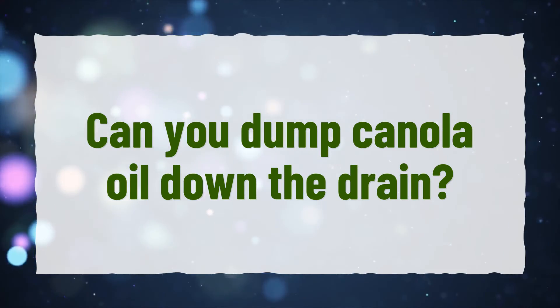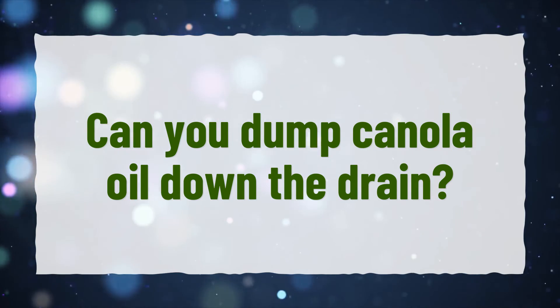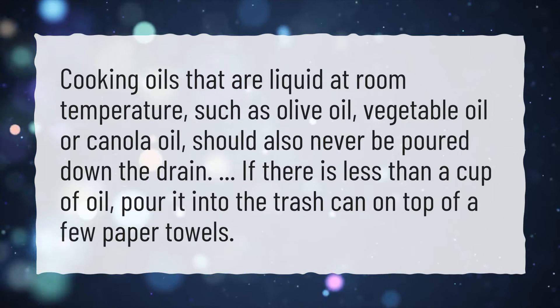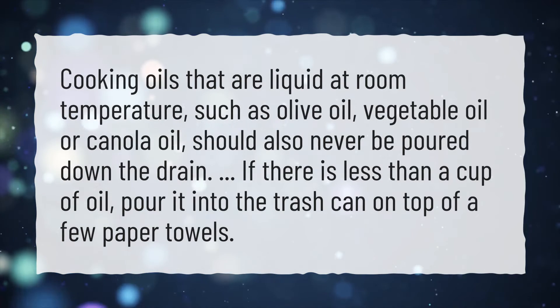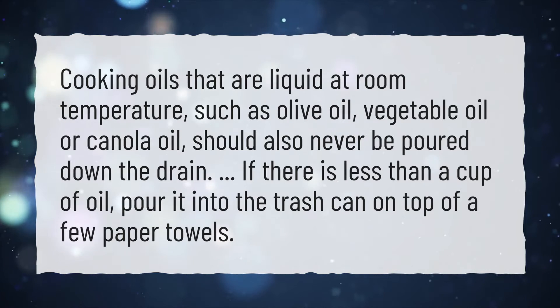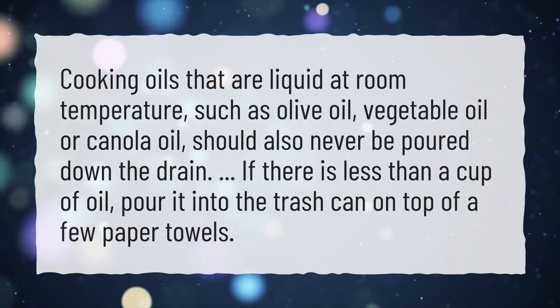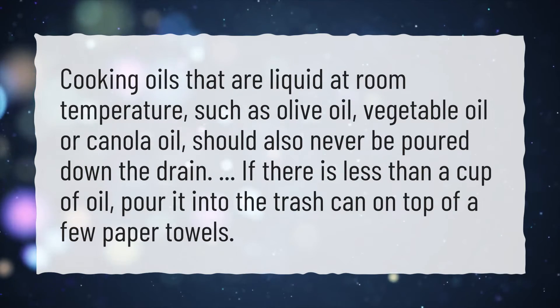Can you dump canola oil down the drain? Cooking oils that are liquid at room temperature, such as olive oil, vegetable oil, or canola oil, should never be poured down the drain. If there is less than a cup of oil, pour it into the trash can on top of a few paper towels.